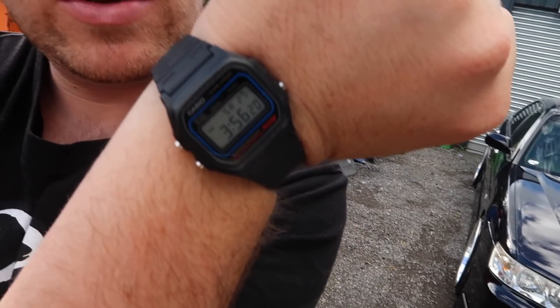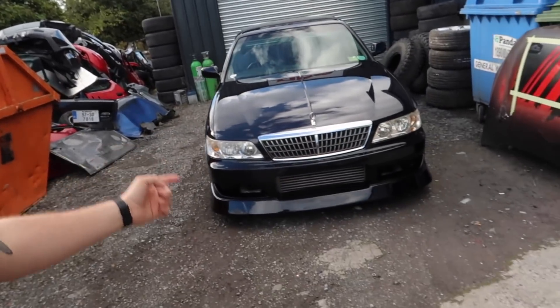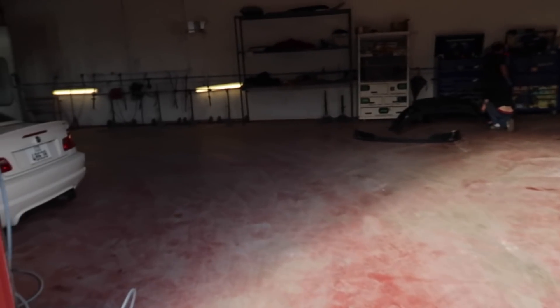Look at my new watch - my new Rolex, so sick. What a car that is by the way. These boys are working tirelessly to get this car done - that's pretty nuts. I'm looking forward to the reveal this weekend.